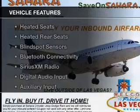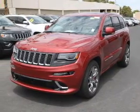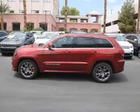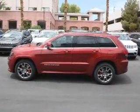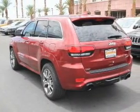The features include heated steering wheel, push-button start, leather seats, heated seats, heated rear seats, blind spot sensors, Bluetooth connectivity, Sirius XM satellite radio, digital audio input, and auxiliary input.